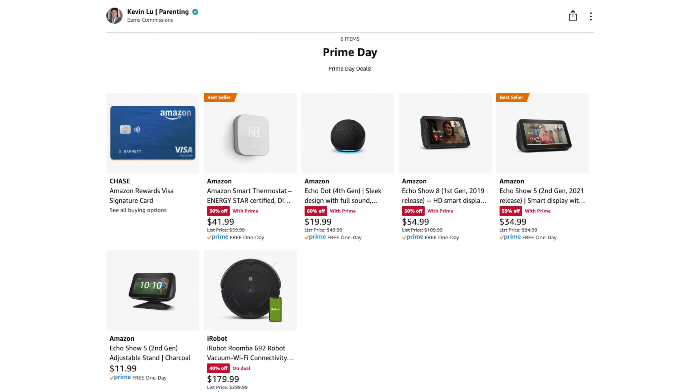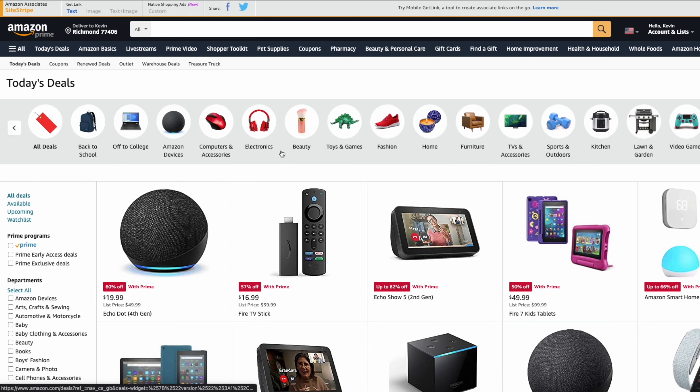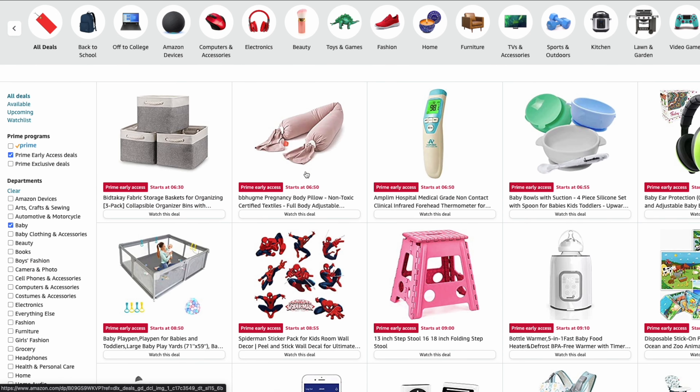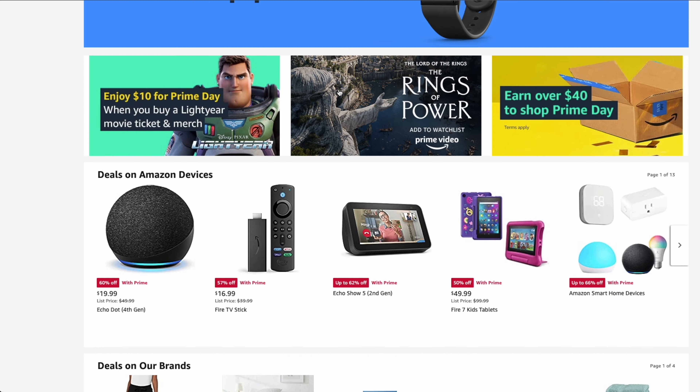Amazon hasn't released the full list of discounted items yet, so I've created a page on my Amazon page where I'll add deals I think are worth considering, updated throughout July 12th and 13th. Keep in mind that many deals might be lightning deals, so they're only available for a short period or until they sell out. My best advice is to add items to your watch list and turn on notifications on the Amazon app. After using the filters and finding a deal you're interested in, click the 'Watch This Deal' button and you'll be alerted when the deal goes live.